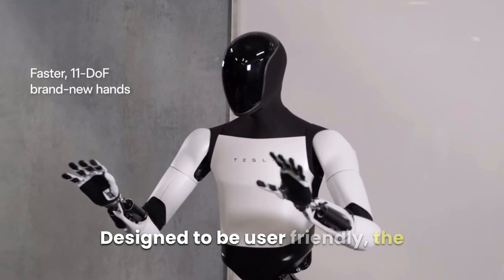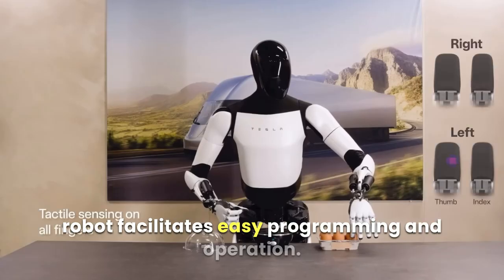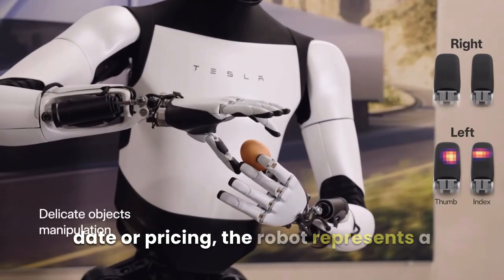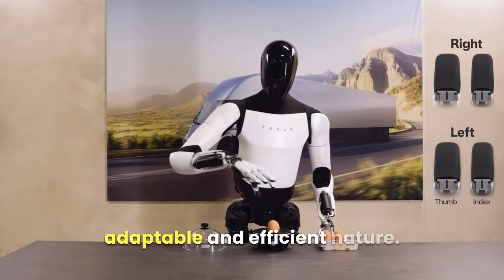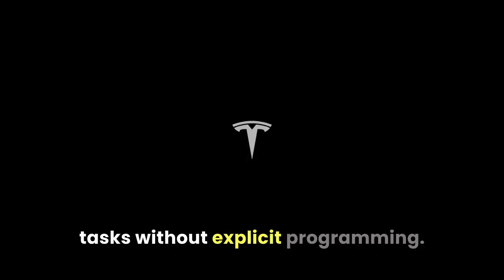Designed to be user-friendly, the robot facilitates easy programming and operation. Though Tesla has not announced a release date or pricing, the robot represents a substantial advancement in robotics technology, with its adaptable and efficient nature capable of handling various tasks without explicit programming.